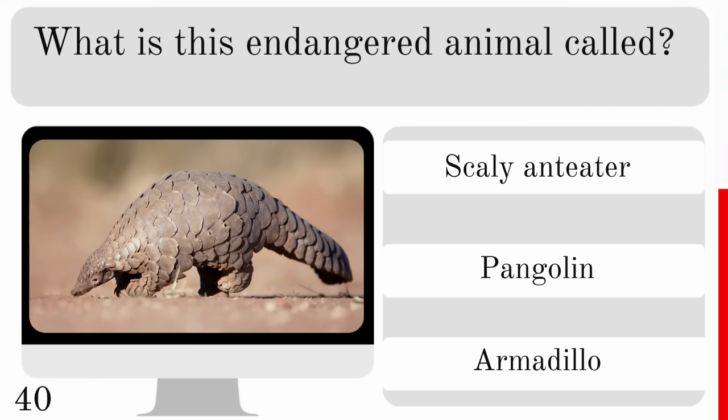Which animal has the longest gestation period of any mammal, lasting up to 22 months? The African elephant, giraffe or blue whale? And the answer is the African elephant.